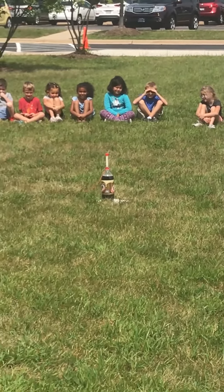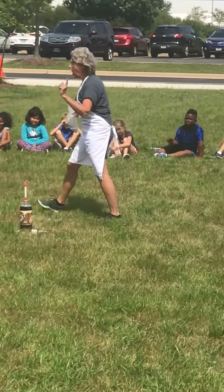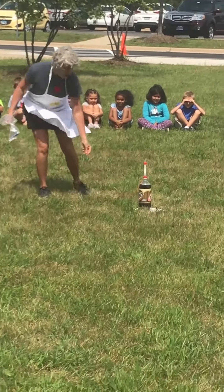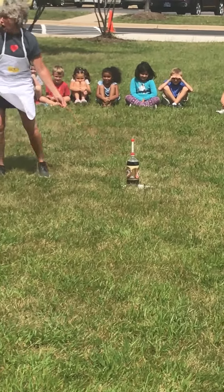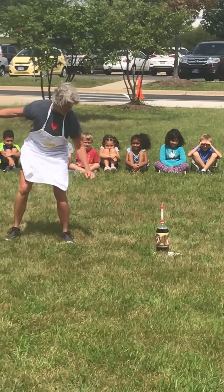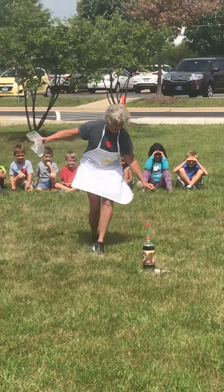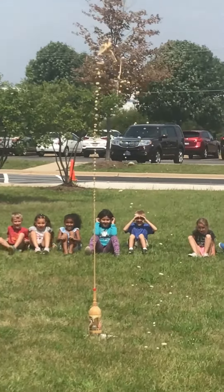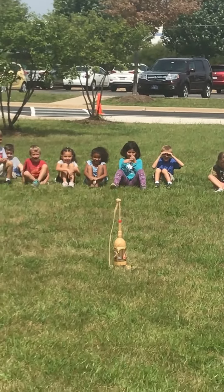Okay, on the count of three, say 'Pullman Stick!' One, two, three! Pullman Stick! Pullman Stick!